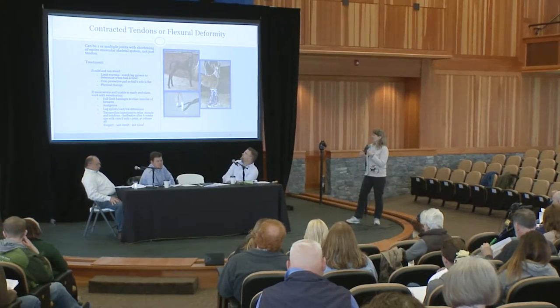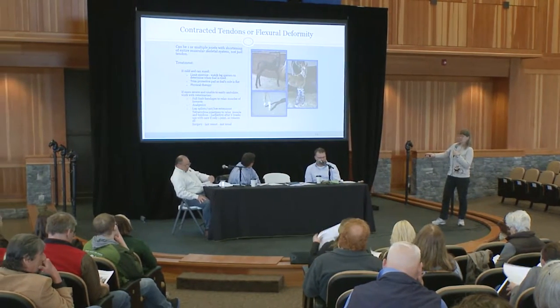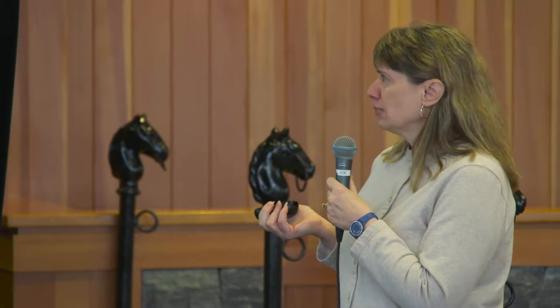On the opposite end of the spectrum: contracted tendons or flexural deformities. This poor foal is basically looking like a ballerina on its toes. Looks awful, but if you address it correctly and quickly, it can be taken care of. If it's mild and the foal can stand, you're going to limit the exercise — make sure the foal isn't getting overtired standing. You can see that when their legs start to quiver. Do some trimming to make sure the sole is flat and some physical therapy. If it's more severe, the vets will do some bandaging, but that's something you want someone with expertise to do.